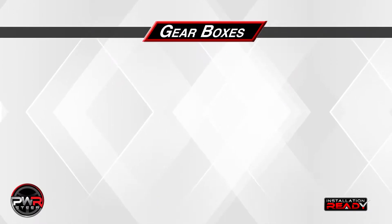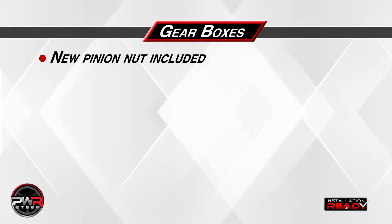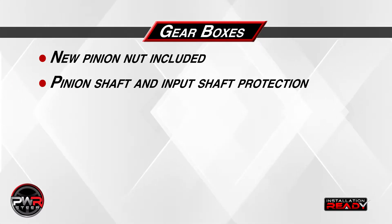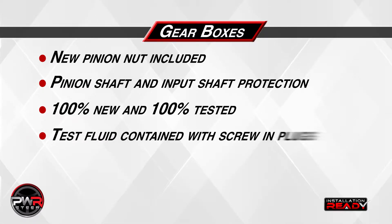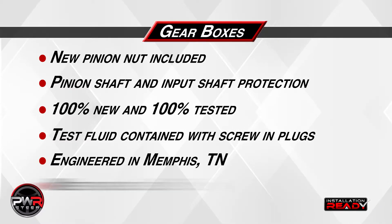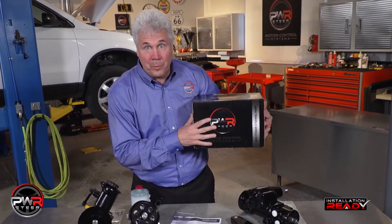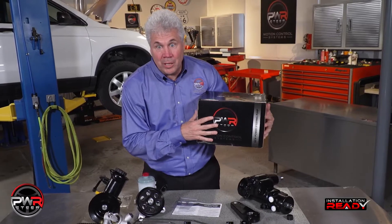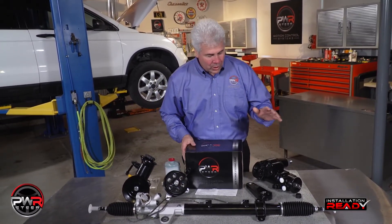Let's recap the features and benefits of our new gearboxes. A new pinion nut is included, and it comes with pinion shaft and input shaft protection. The gear is 100% new and 100% tested, and we use screw-in plugs to contain the test fluids. All of our parts are engineered in Memphis, Tennessee and meet or exceed OE specifications. We're very proud of our heavy-duty packaging to make sure you get your part undamaged every time.